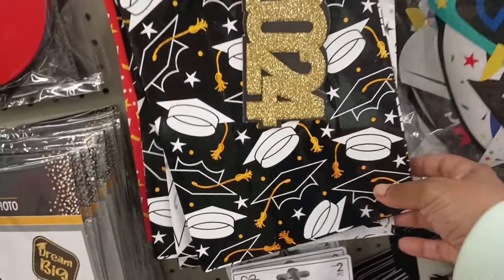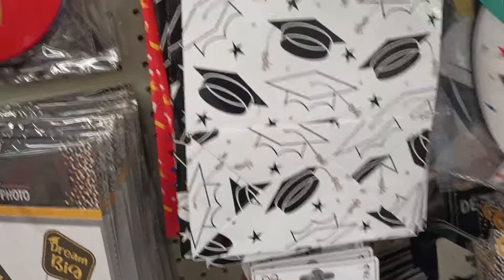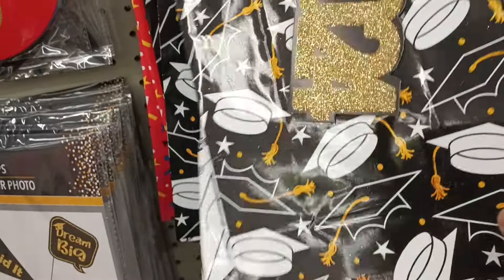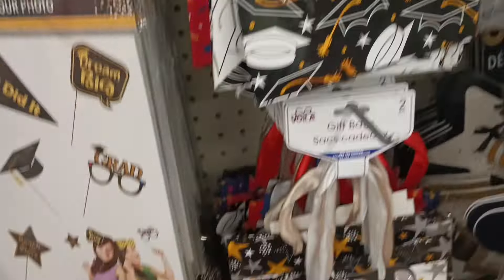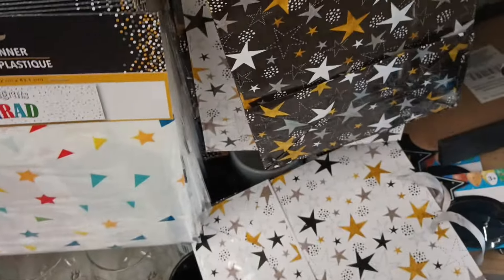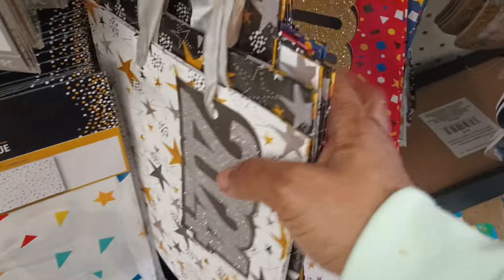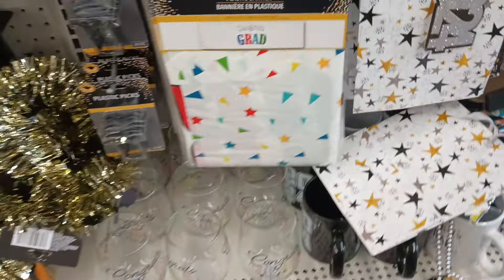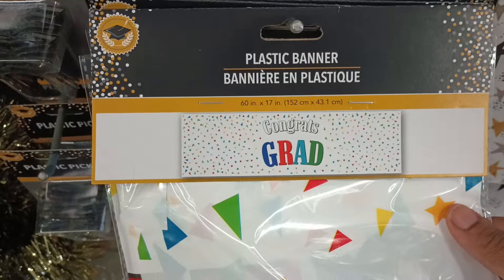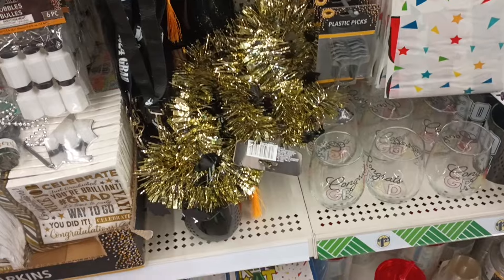They keep adding things! Look at this bag — it's got 2024 on it, all the graduation caps. This is a two-pack, so you get it in black and white, and then white with black. Haven't seen those. Same with these stars — you got the white with black and gold, and then black with gold and white. There are also some colorful bags, and a plastic banner where you get that long banner.